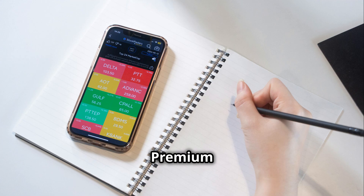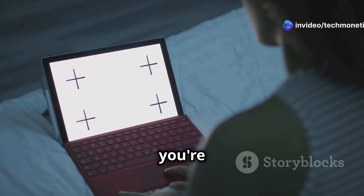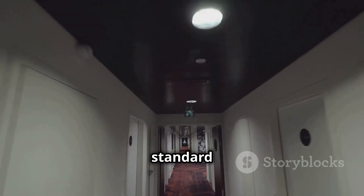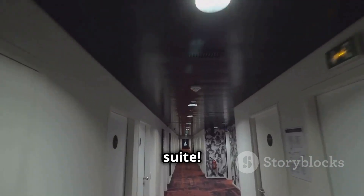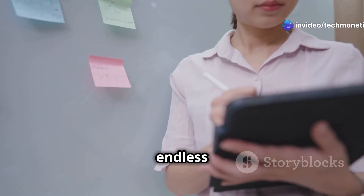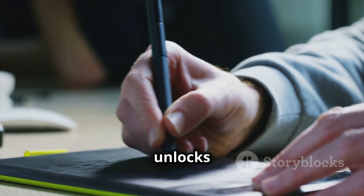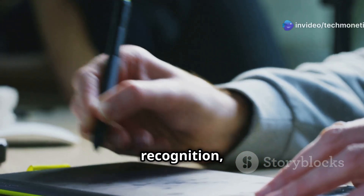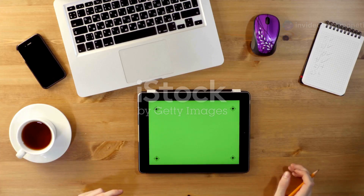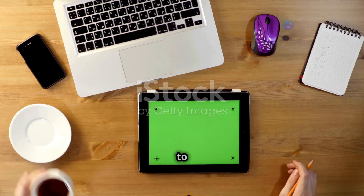RedNote is already amazing in its free version, but if you're ready to take your note-taking to the next level, RedNote Premium is worth considering. For starters, you get a whole lot more storage space, so you can store endless notes, images, and voice recordings without worrying about hitting a limit. Premium also unlocks advanced features like handwriting recognition, cloud syncing across unlimited devices, and even the ability to password-protect your sensitive notes.